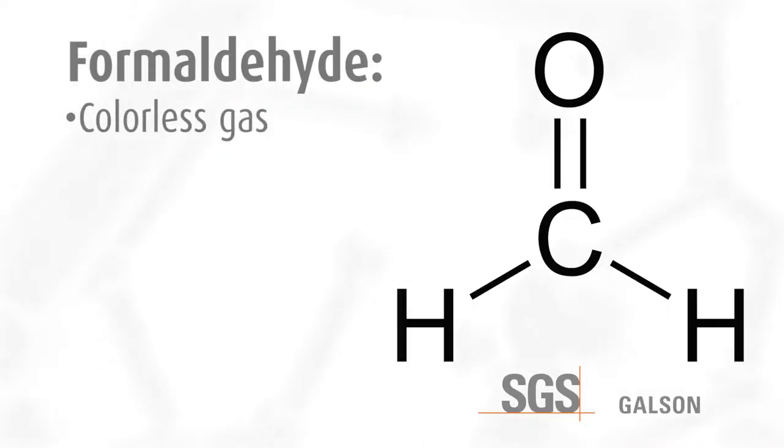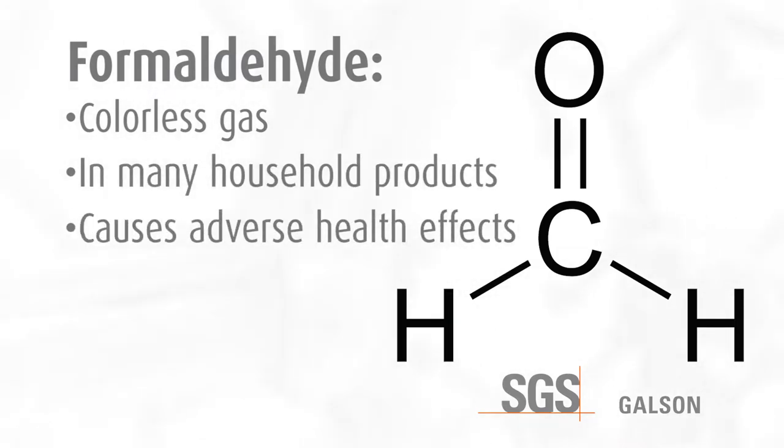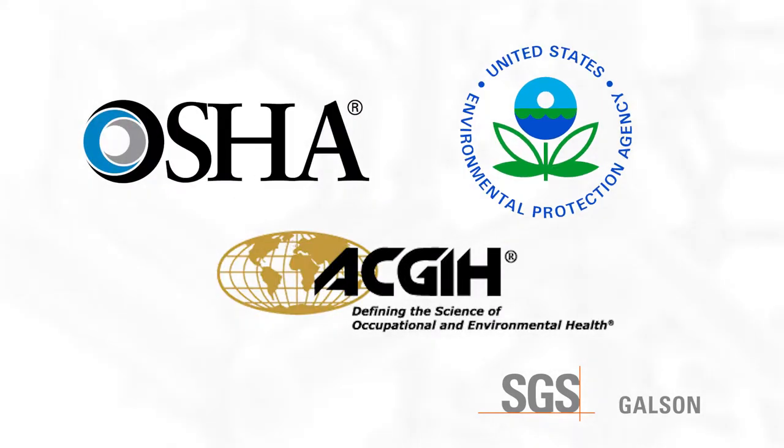Formaldehyde is a colorless gas that is added to or integrated into many household products and is known to cause adverse health effects on people. Health organizations such as OSHA, EPA, ACGIH, and various state agencies have imposed or suggested airborne limits on the amount of formaldehyde a person can be exposed to.